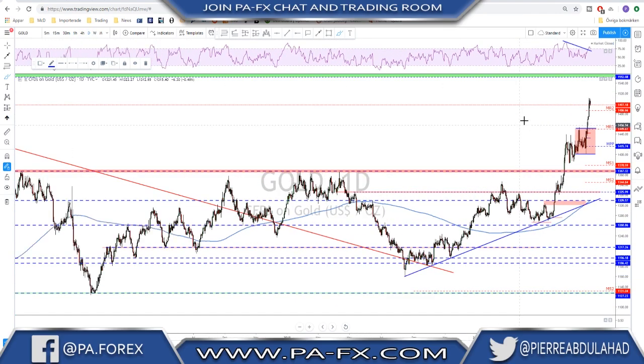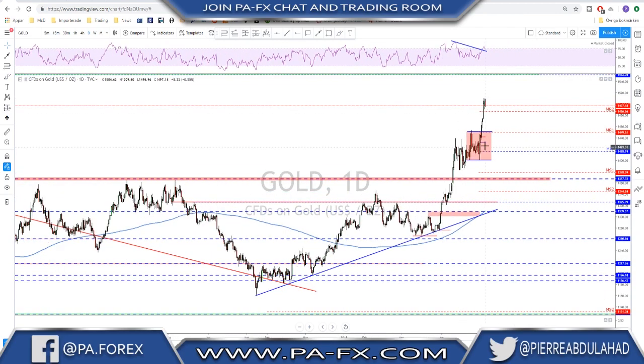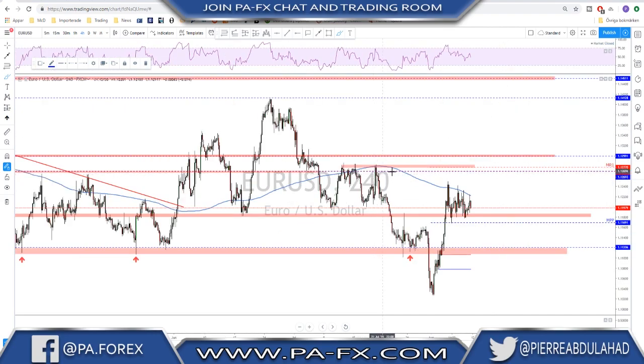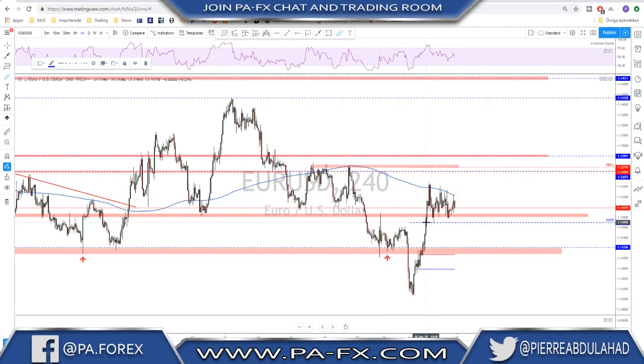Going back to the daily time frame, it is pretty extended. We do have some divergence on the RSI as well, and on the four-hour we have an even stronger divergence for that possible double top. So gold, short term, maybe downside toward monthly R1 and the previous broken structure, to then start looking for possible buys and continuation higher.